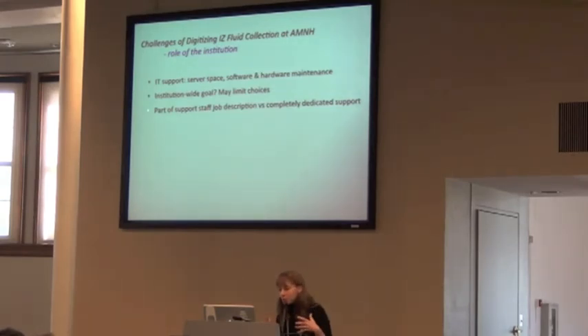Last, there's the role of the institution. You really need IT support — server space, software, and hardware maintenance — because you're working on digitization and you need someone to take care of that. We're lucky in some ways being a big institution, but sometimes people don't want to maintain servers because they have other priorities. You also have limitations from institution-wide goals. What does the institution want? A lot of times they don't care if you share your information with other people — they just want to know what they have and where their specimens are — and that may limit your choices going forward.